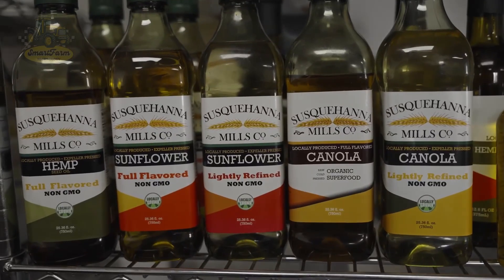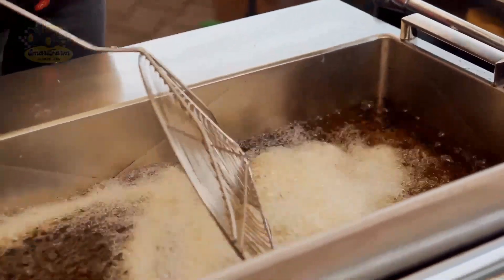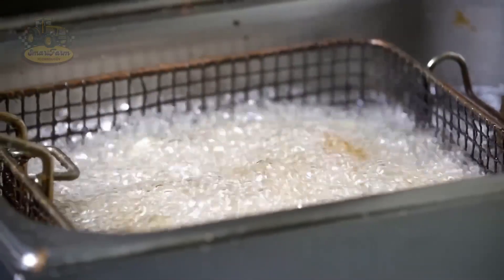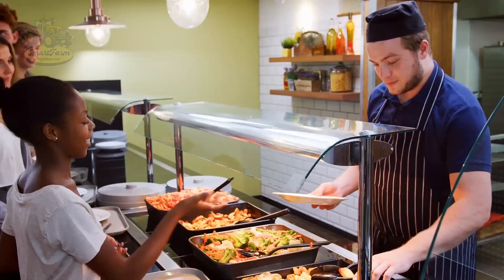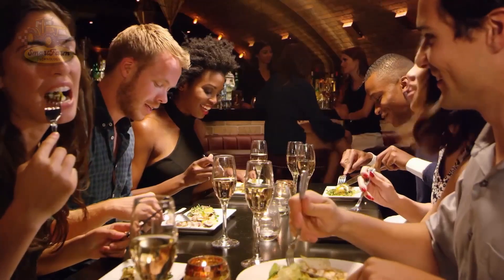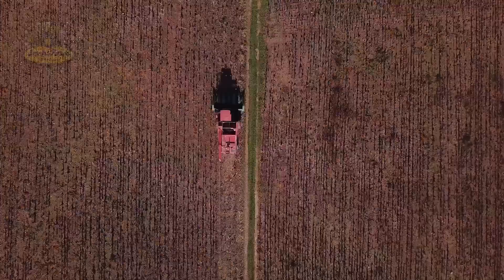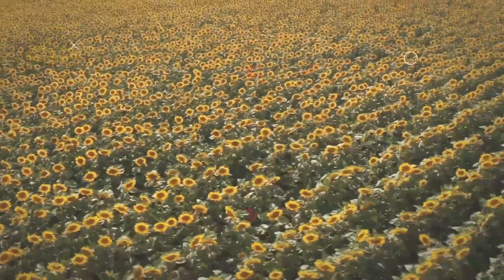In 2024, the sunflower processing and product manufacturing industry has reached an impressive economic value, estimated to be in the billions of dollars globally. In this video, let's explore the sunflower oil production process with Smart Farm Tech, from harvesting the seeds to creating those shiny bottles of oil.